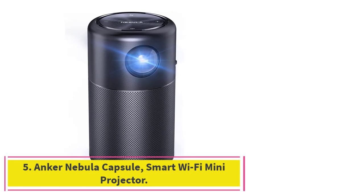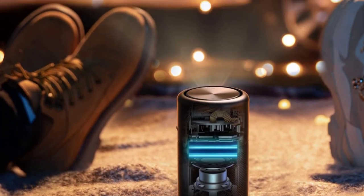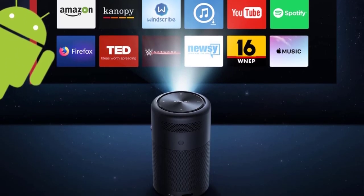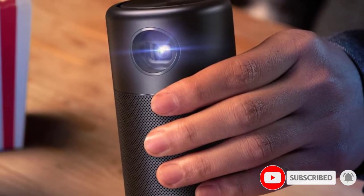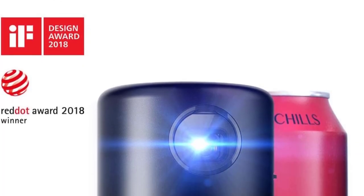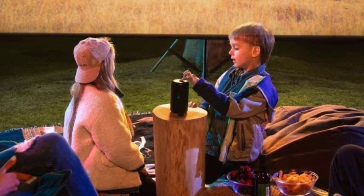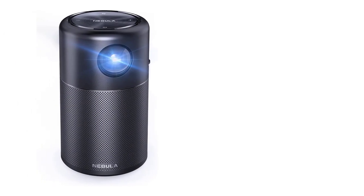Number five: the Anker Nebula Capsule Smart Wi-Fi Mini Projector. This projector from Anker has a cylindrical design with the lens on top, eliminating the need for a tripod or stand. Measuring just 4.72 inches height x 2.67 inches diameter and weighing only 14.8 ounces, it's extremely small and lightweight. However, its shape makes it harder to slip into a pocket than some other models. Its resolution is 854 x 480, slightly less than other micro projectors, but advanced InteliBright algorithms deliver a bright, vivid picture at 100 ANSI lumens.